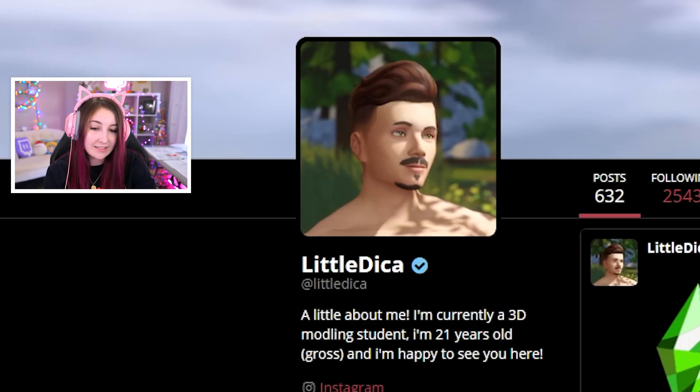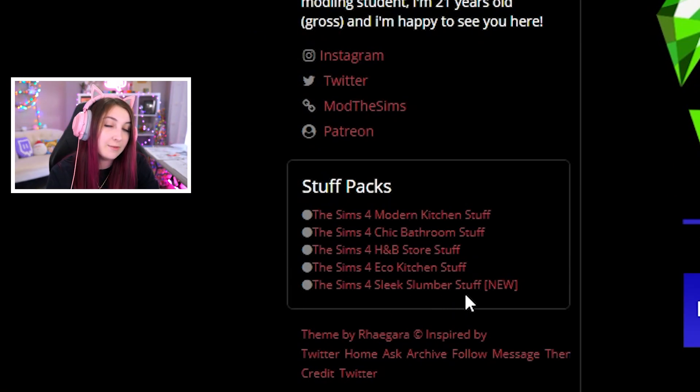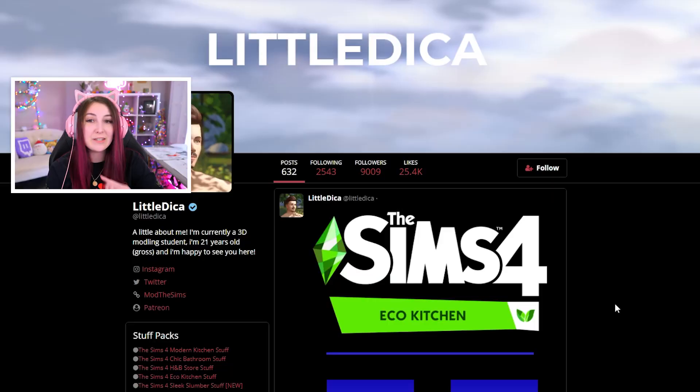Hey y'all. So I'm going to be looking at another CC pack today. I just love them. Can you blame me? They are so good. Last time we looked at Little Dika's Sleek Slumber Stuff Pack and it was so good that I wanted to come back and look at more of their stuff. So here I am.